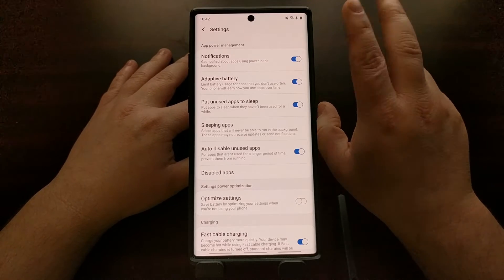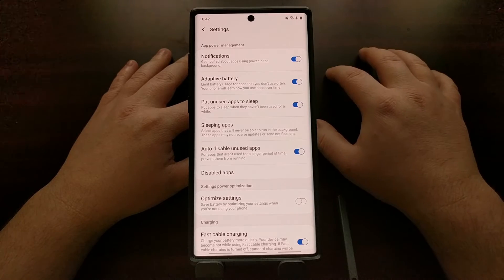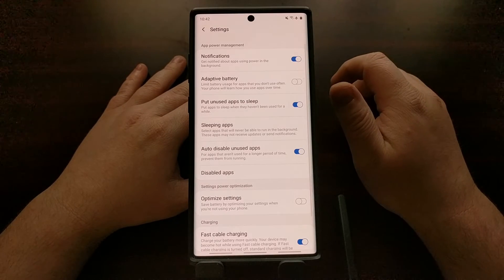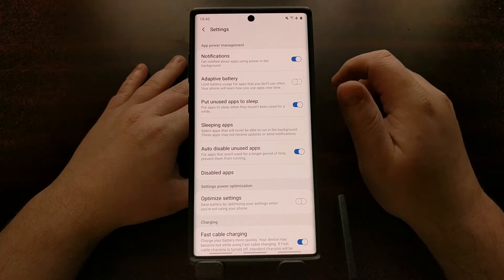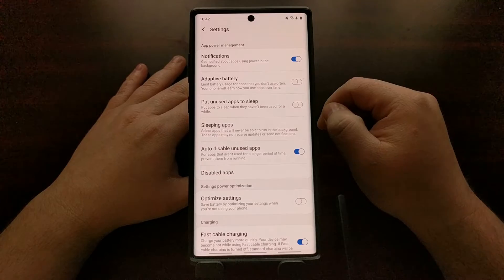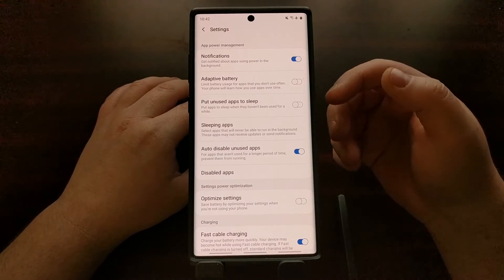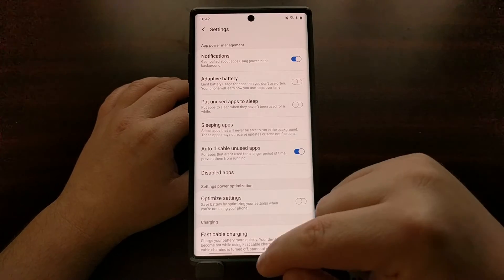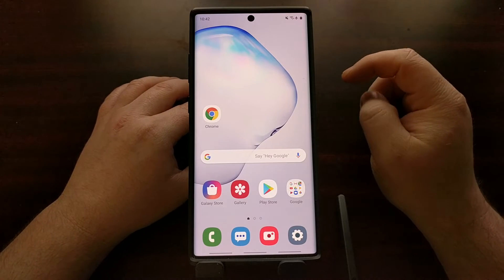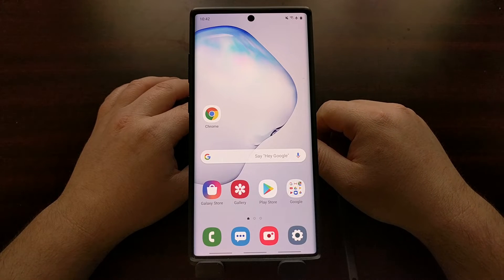There are two toggles we're going to disable to completely stop the Samsung Galaxy Note 10 from killing background applications. First, untoggle the Adaptive Battery option, and then toggle off Put Unused Apps to Sleep. Once those two are done, you can restart your smartphone, but you don't really need to. Just go back home and use your smartphone like normal, and you should no longer see Android force closing apps like Spotify, Apple Music, YouTube Music, or Pandora.